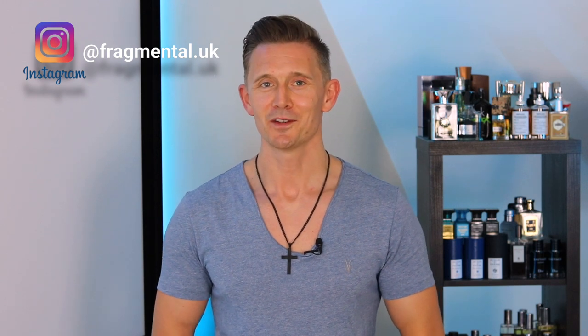Hi everybody, welcome back to Fragmental. I hope you're doing well. Here I am again and today I'm reviewing Leighton from Parfums de Marly.